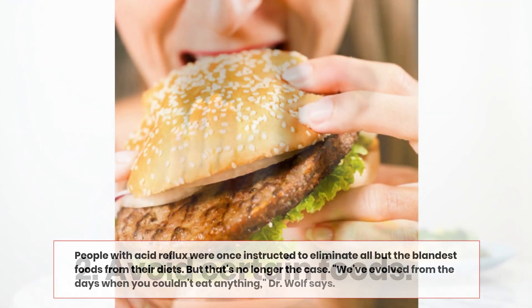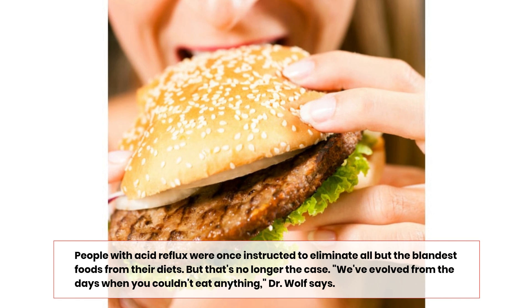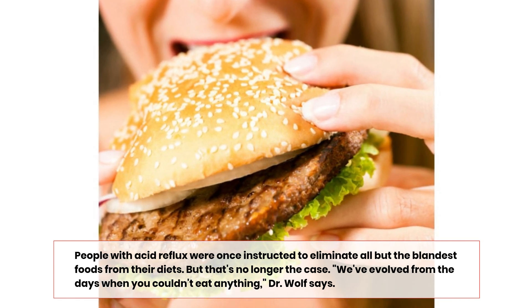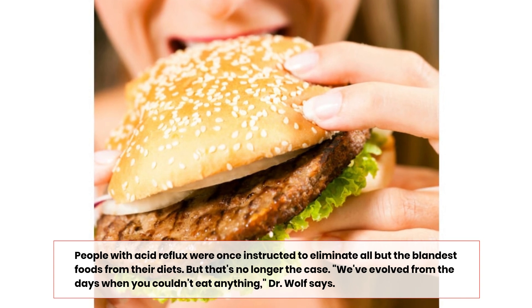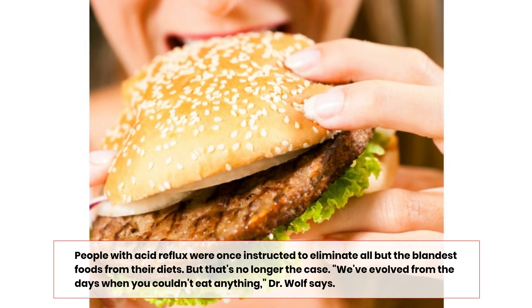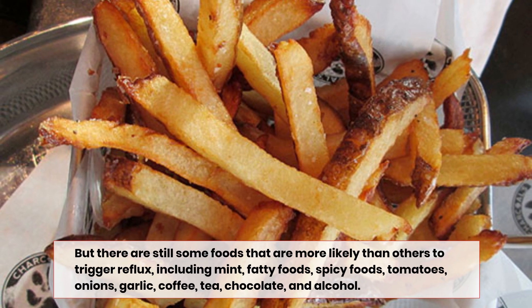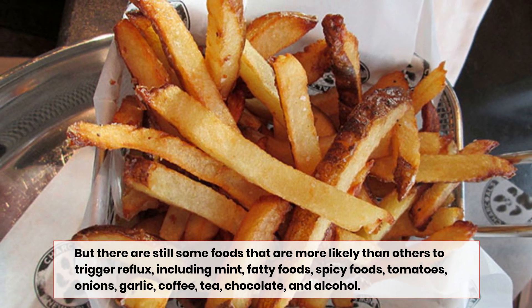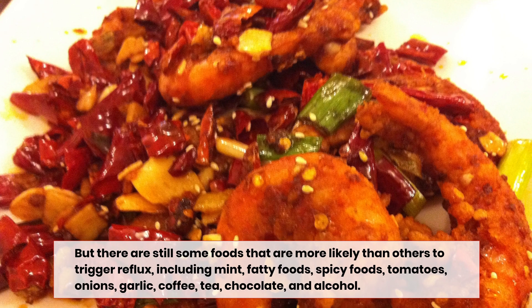Number two: avoid certain foods. People with acid reflux were once instructed to eliminate all but the blandest foods from their diets, but that's no longer the case. We've evolved from the days when you couldn't eat anything, Dr. Wolf says, but there are still some foods that are more likely than others to trigger reflux, including mint, fatty foods, spicy foods, tomatoes, onions,